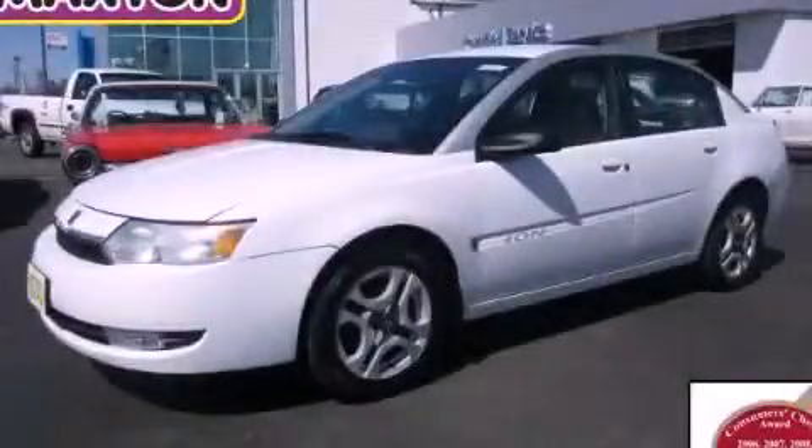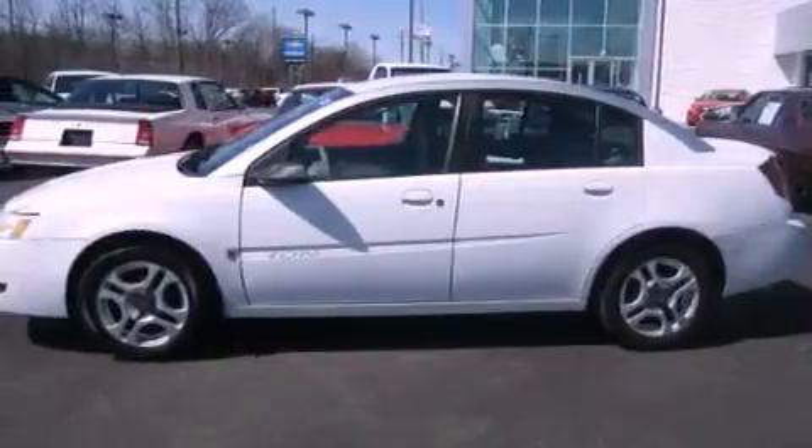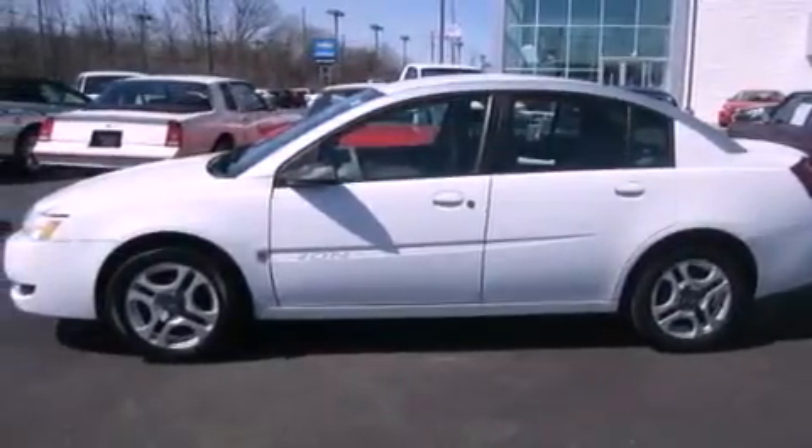This is a 2003 Saturn Ion. It has a 2.2 liter 4 cylinder engine and an automatic transmission.